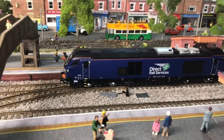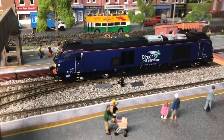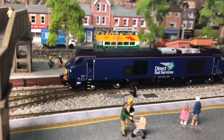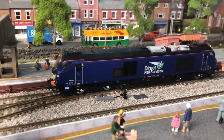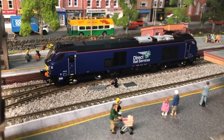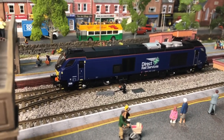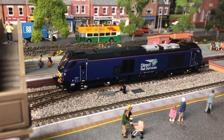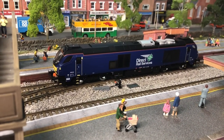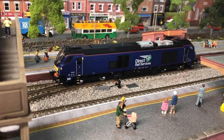Moving on to the second purchase — I bought this from the Warley show when it was on, it was on sale. This is 68026 in the revised Direct Rail Services livery. I think the reason it's got a slightly different livery is because when they paint them up for running with other companies, it's just got the plain blue with the smaller logo.